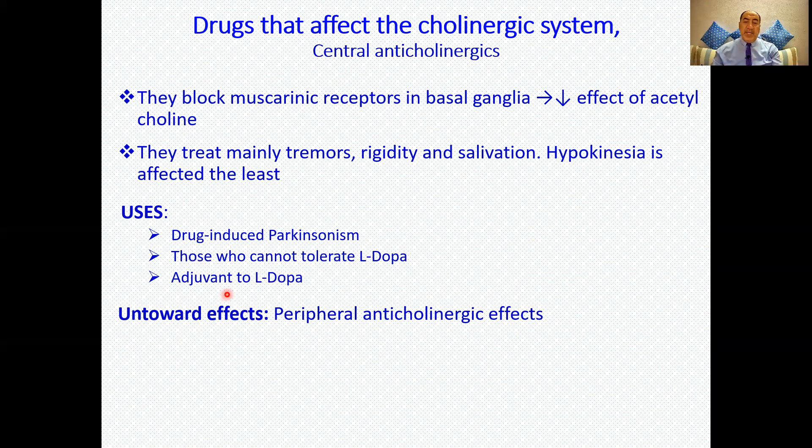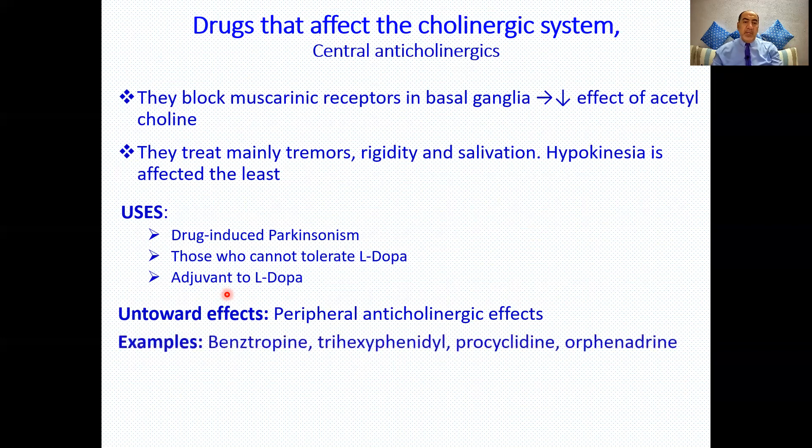Adverse effects of central anticholinergics include peripheral anticholinergic effects: dry mouth, blurred vision, dry eyes, constipation, tachycardia, and urinary retention. Examples include benztropine, trihexyphenidyl, procyclidine, and orphenadrine. Please remember the names of these drugs — use mnemonics, repetition, and discussion with colleagues to help retain them.